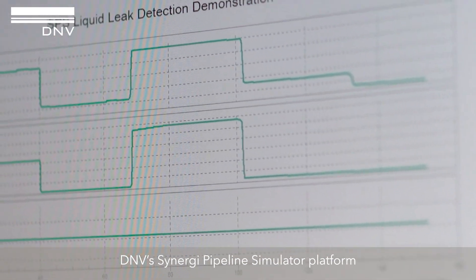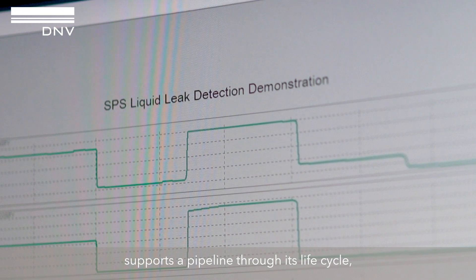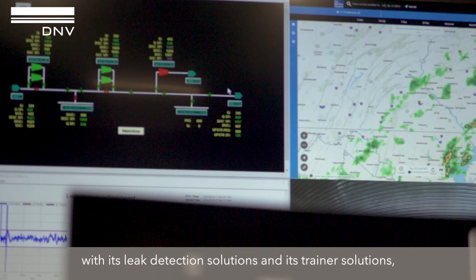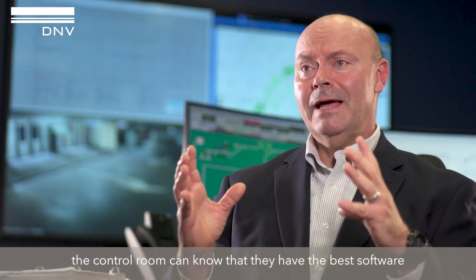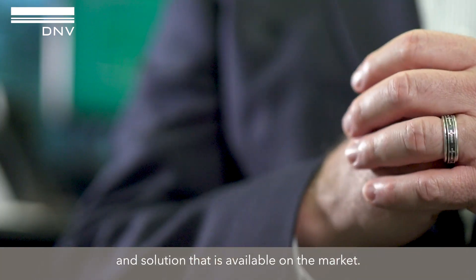DNV Synergy Pipeline Simulator Platform supports a pipeline through its lifecycle with its leak detection solutions and its trainer solutions, realistic hydraulic simulation, and actionable information. The control room can know that they have the best software and solution that's available on the market.